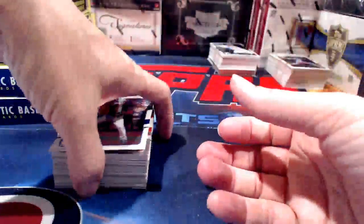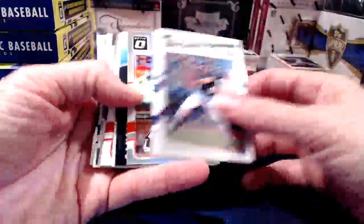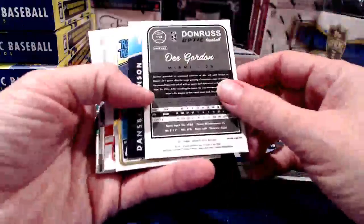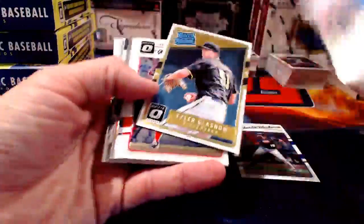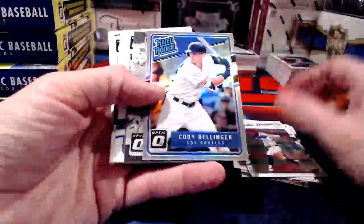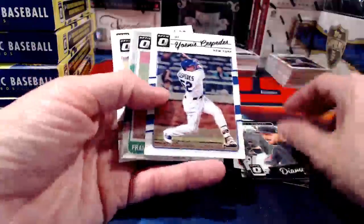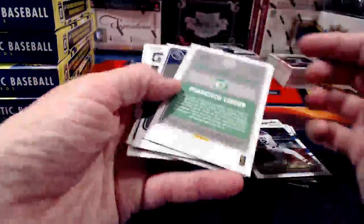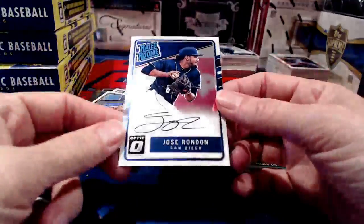Someone saw a 1-of-1 Judge already come out — that is crazy! I can't believe it came out that fast. Was it on the rated rookie or on one of the throwback card designs? There's Cody Bellinger — we'd love to find some ink for him too. Francisco Lindor in the Elite series. Jose Rondon for San Diego, on-card auto.